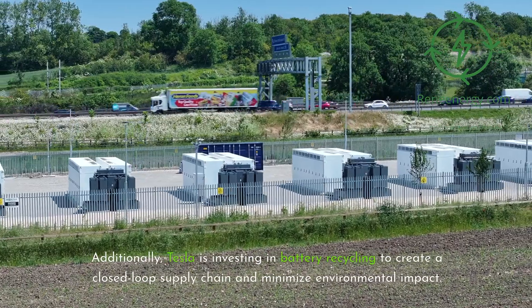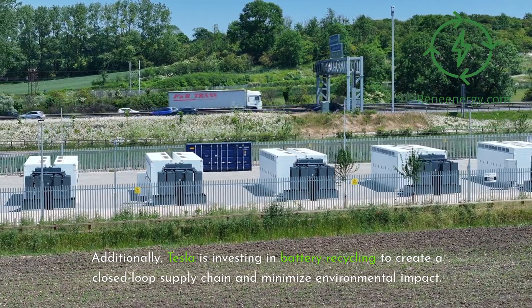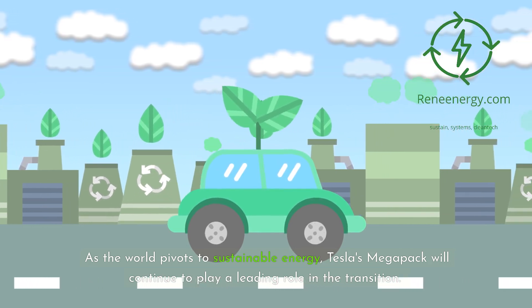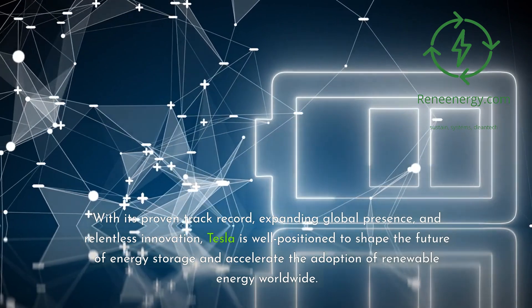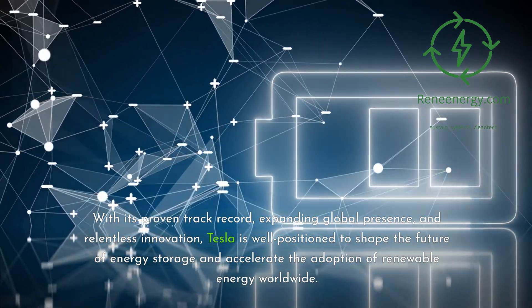Additionally, Tesla is investing in battery recycling to create a closed-loop supply chain and minimize environmental impact. As the world pivots to sustainable energy, Tesla's Megapack will continue to play a leading role in the transition. With its proven track record, expanding global presence, and relentless innovation, Tesla is well-positioned to shape the future of energy storage and accelerate the adoption of renewable energy worldwide.